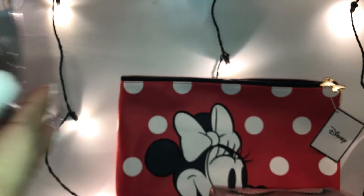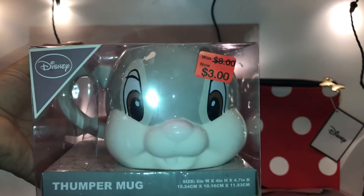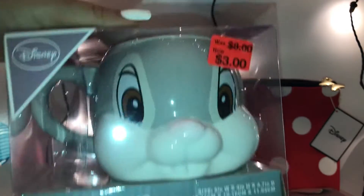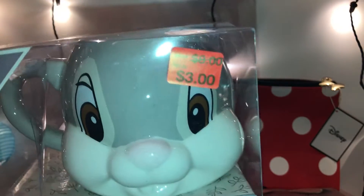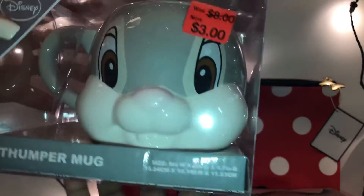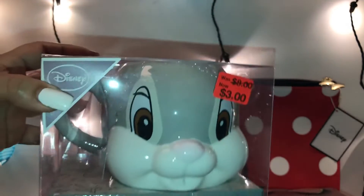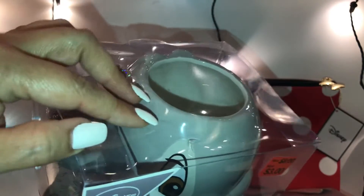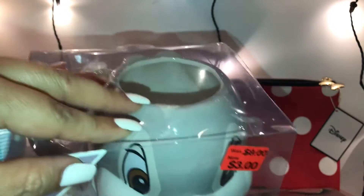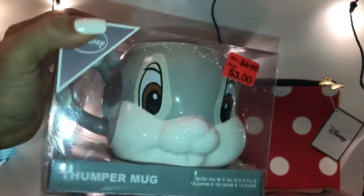I picked up this Dumbo mug — look how adorable! They had so many Disney mugs at Primark on clearance. It was originally eight dollars and I got it for three dollars. I picked it up because it's Dumbo, and for Easter I might use it as kitchen decoration. It's a six-inch width by four-inch height — a nice big mug. You could put soup in here. I don't drink coffee, I drink hot chocolate, so this is great for that.